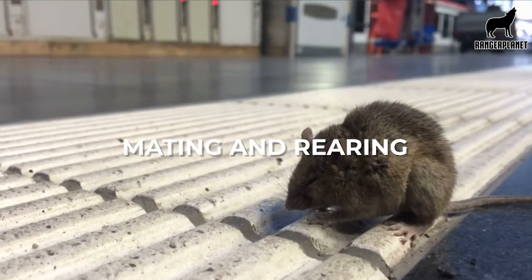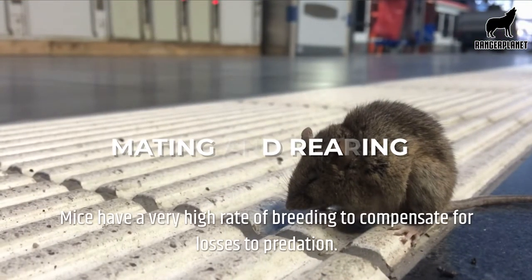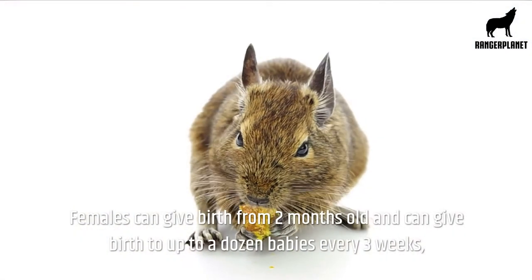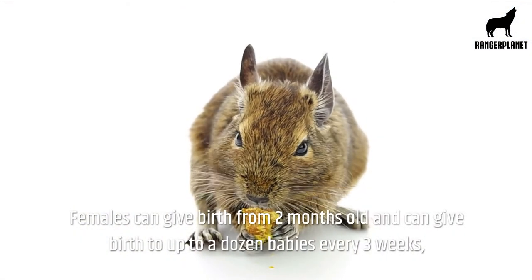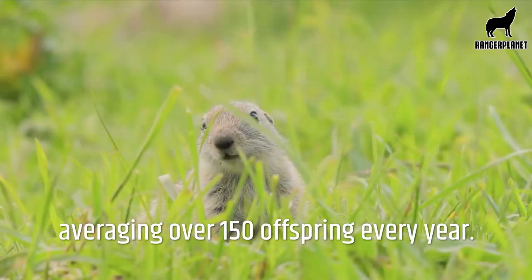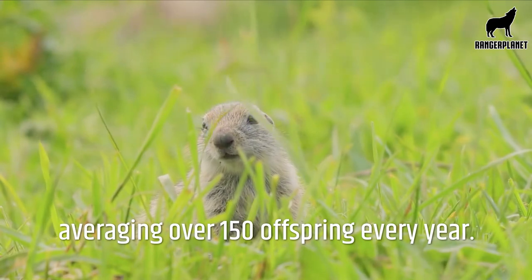Mating and rearing. Mice have a very high rate of breeding to compensate for losses to predation. Females can give birth from two months old and can give birth to up to a dozen babies every three weeks, averaging over 150 offspring every year.